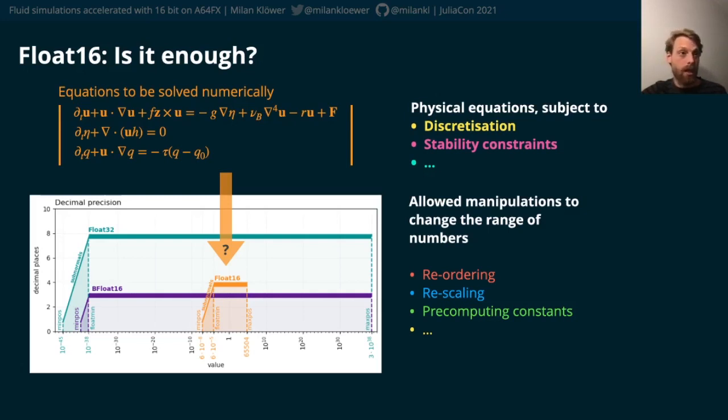And then there are also stability constraints; incorrectly choosing some parameters and the whole simulation blows up. But there are manipulations of the equations possible that can help to change the numbers calculated, without actually changing the physical problem.